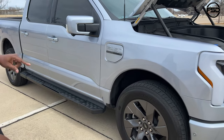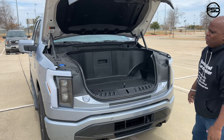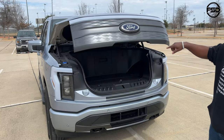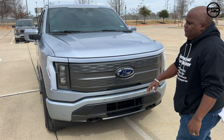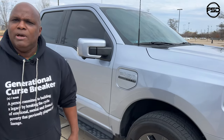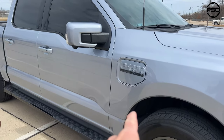One of the reasons I got the Lariat is because the LED bar runs completely across the front of the car and it goes across the back of the car. There are two other versions — the Pro and the XLT, just like the normal F-150 line — but those don't have the full LED light bar all the way across. That's another thing about electric vehicles I absolutely love: the lighting with all the LEDs.